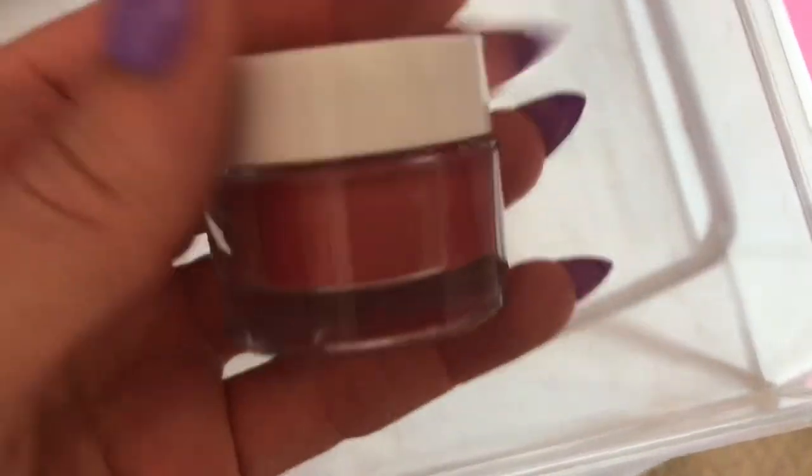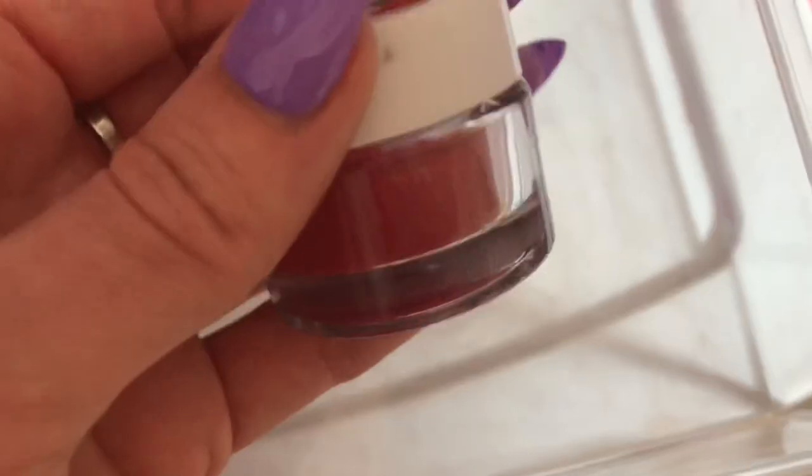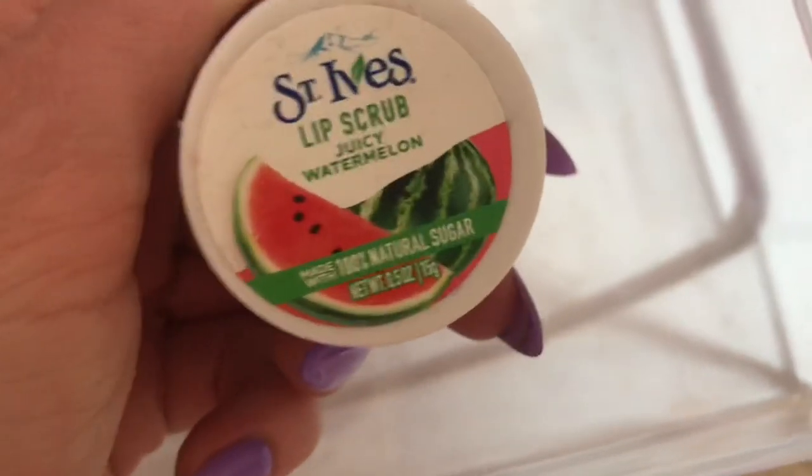The last product for this drawer is the St. Ives Juicy Watermelon lip scrub. It's not my favorite lip scrub — the formula is not the most emollient. It's supposed to be gritty but I don't love this. So I'm just trying to work on using it up and I'll keep this in my stash to make some more progress on it.